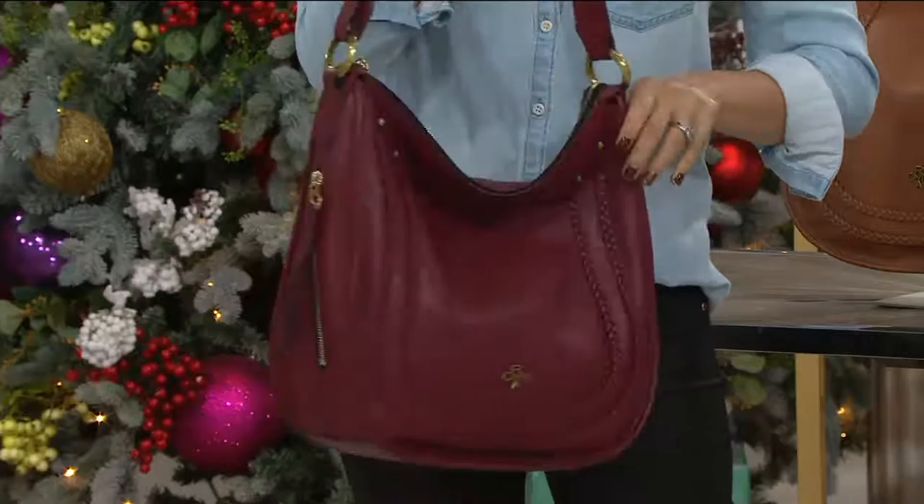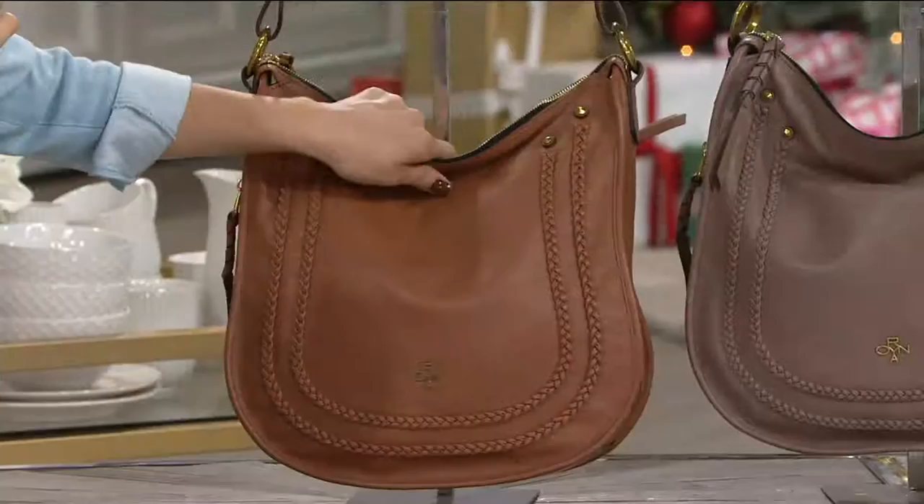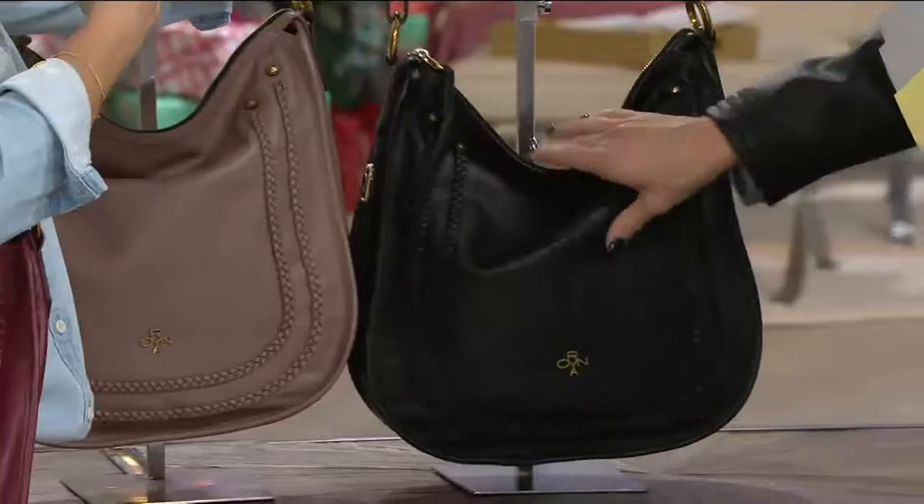Bethany, what are the colors? This is that beautiful wine — so if you like those berry tones, it's a nice subdued kind of color. Here is the saddle, a great color that will go all year round. Here is the mushroom — if you love a neutral, nice taupey, warm kind of touch with a little mauve under it. Here's black, a great new black bag with a lot of texture to it. And then yours is the navy.